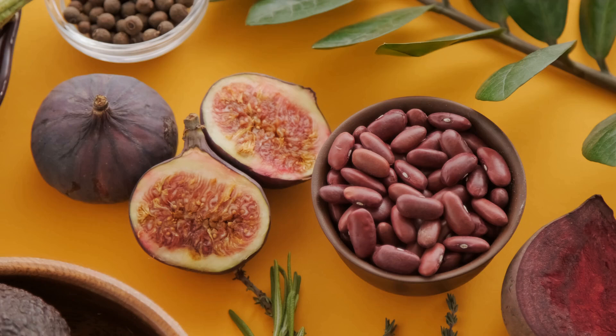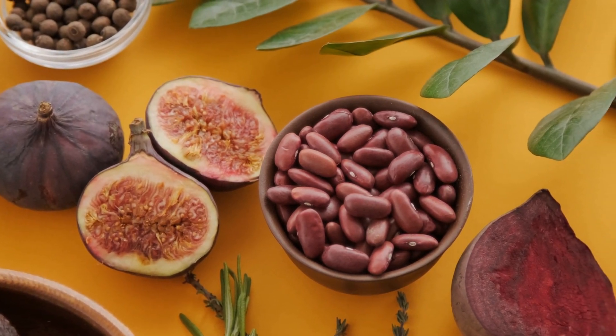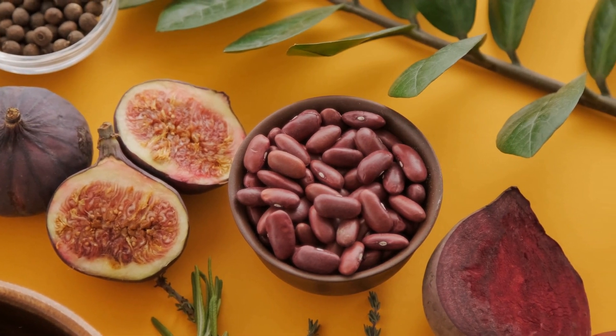The body regulates natural vitamin D effectively, with its active form having roughly a 30-hour lifespan, but supplements can alter this balance.